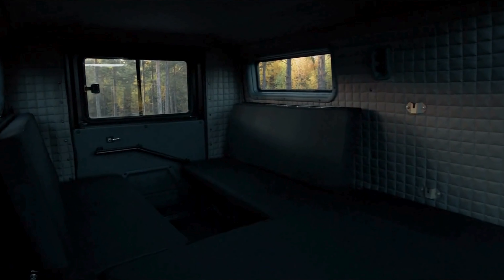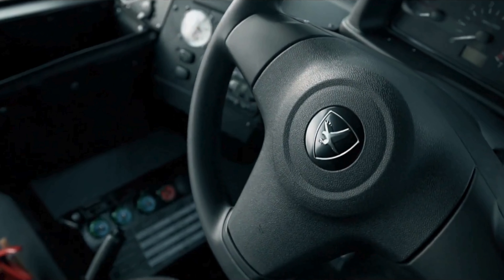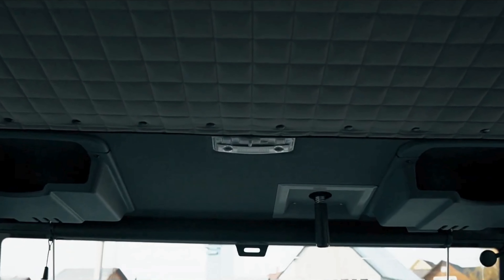An upgraded infotainment system with a large touchscreen, a digital instrument cluster, and a new multi-function steering wheel should make the interior more appealing.